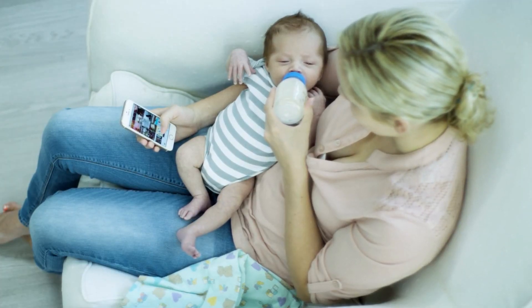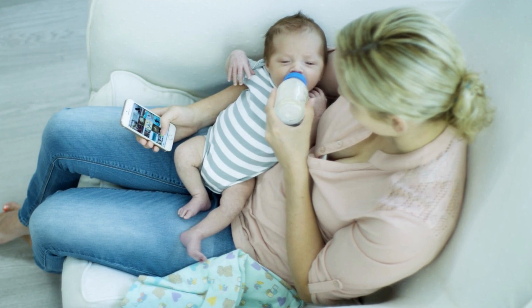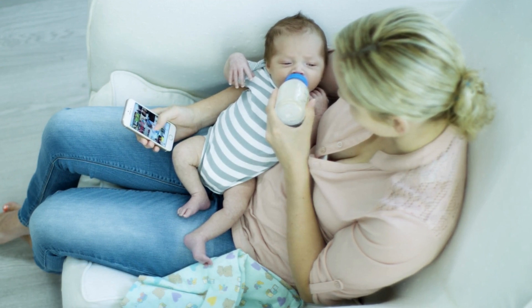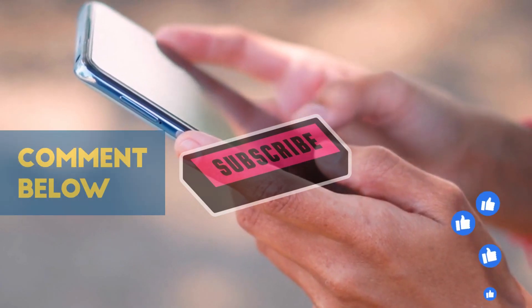If you found this information helpful, be sure to hit the like button, subscribe to our channel for more empowering content, and share this video with other parents who might benefit from it. Until next time, stay informed and empowered with EM Facts.